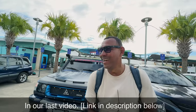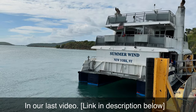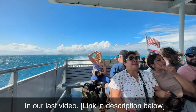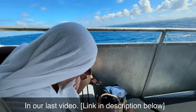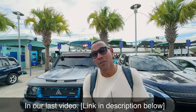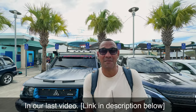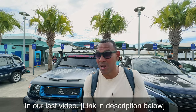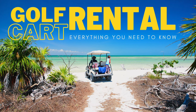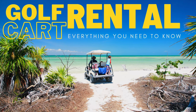We just got off the Summer Wind — that's the name of the boat — Summer Wind, New York. It was grueling, it was tough. The waves, the swells, must have been at least five, six, seven, eight feet in height. We were getting slammed everywhere; they were handing out barf bags and people looked purple. In this video we're going to go over everything you need to know when renting your golf cart in Culebra, Puerto Rico.